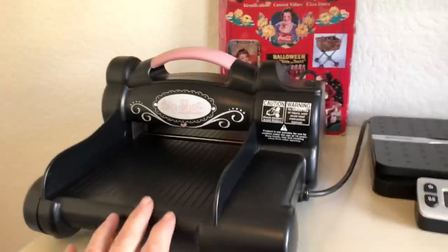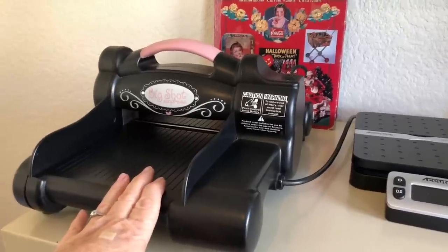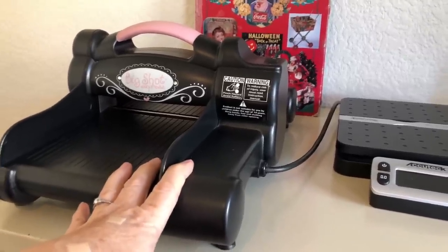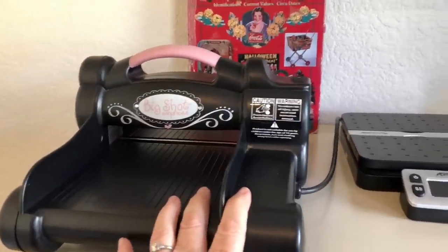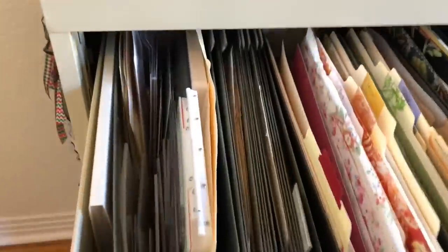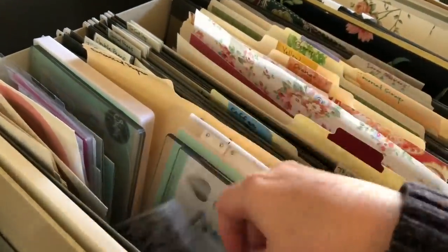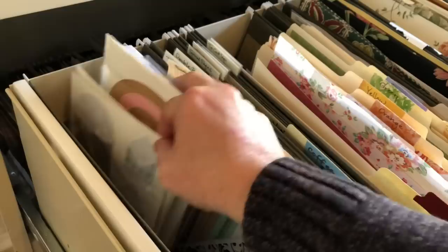This is my Big Shot. When I first started this hobby I wasn't sure I would use a die cut machine like this — they're big and bulky and expensive. This one actually found me at an estate sale. It's electric, so it's even more expensive, and it was $25, so I had to get it. I'm really glad I did. I don't use it a ton but I do use it. Right below it I have everything I need for it: my platforms, my cutting mats, some embossing folders — once again, ones I use over and over — and a few basic dies like circles and ovals, just the basics.